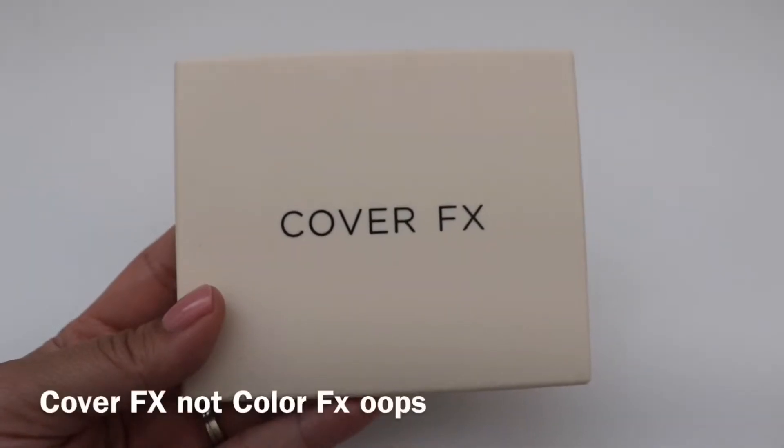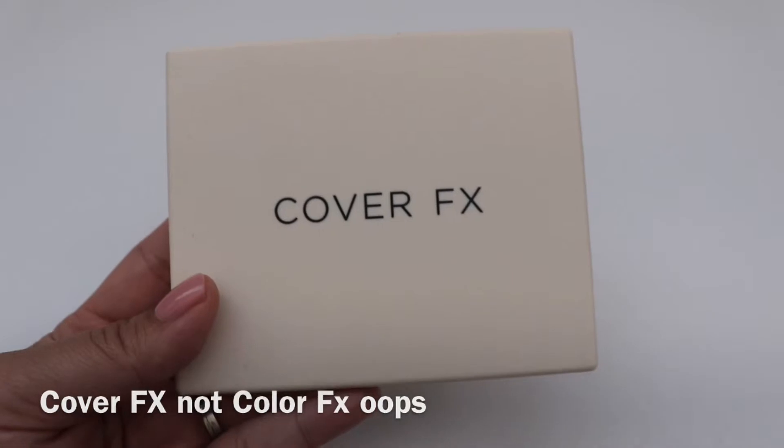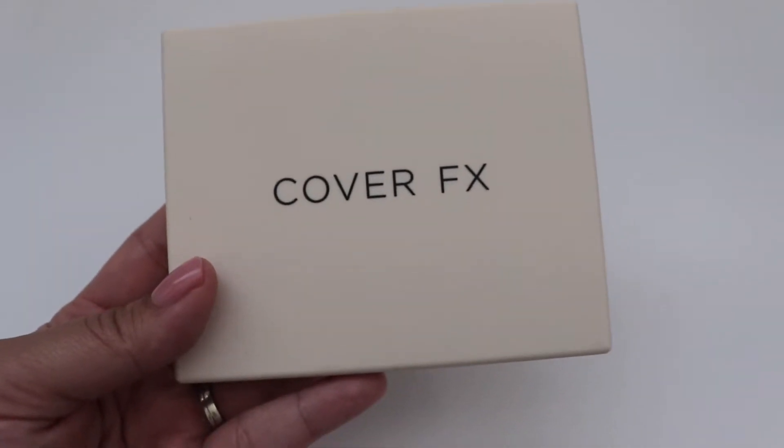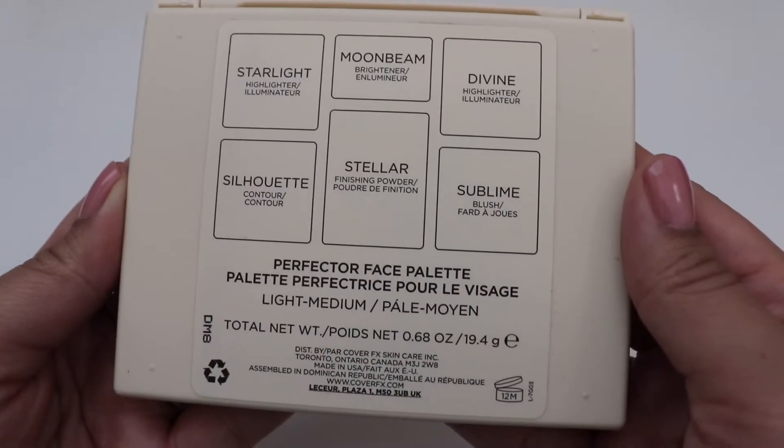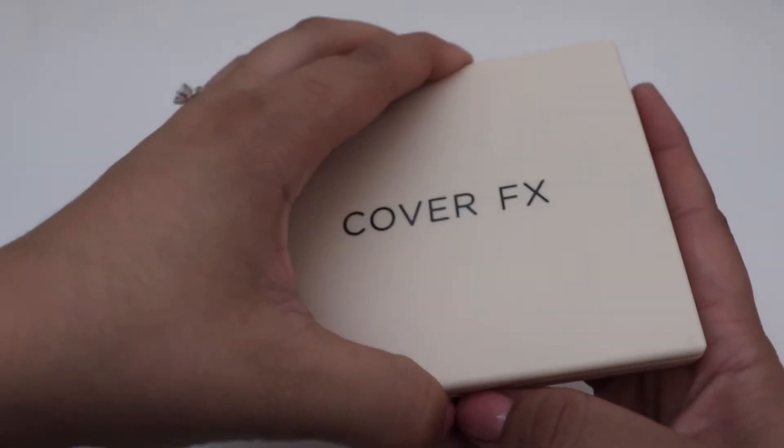And the last item I got is this Color Effects Perfector Face Palette. This runs for $45. I got the light to medium, which I'm really excited about because they had a darker one and I'm a little bit lighter complected.